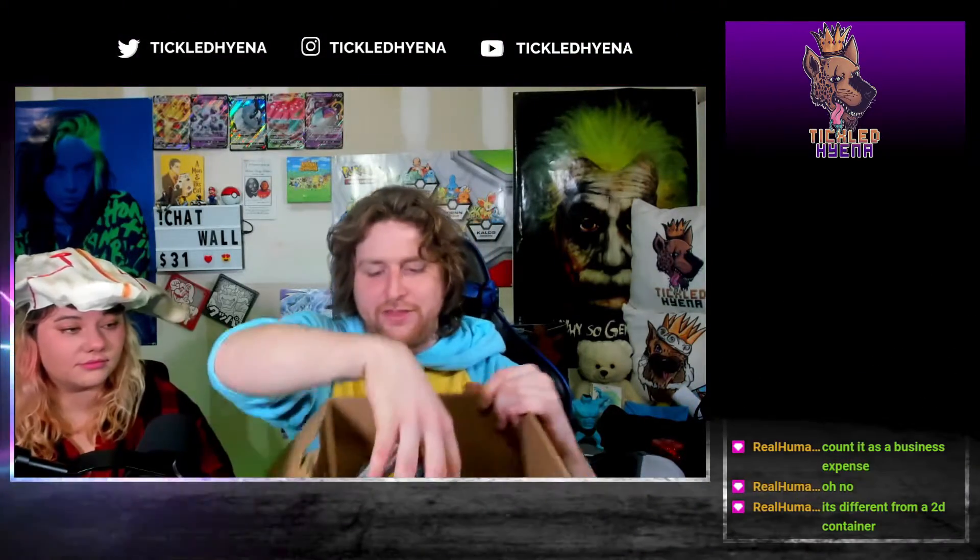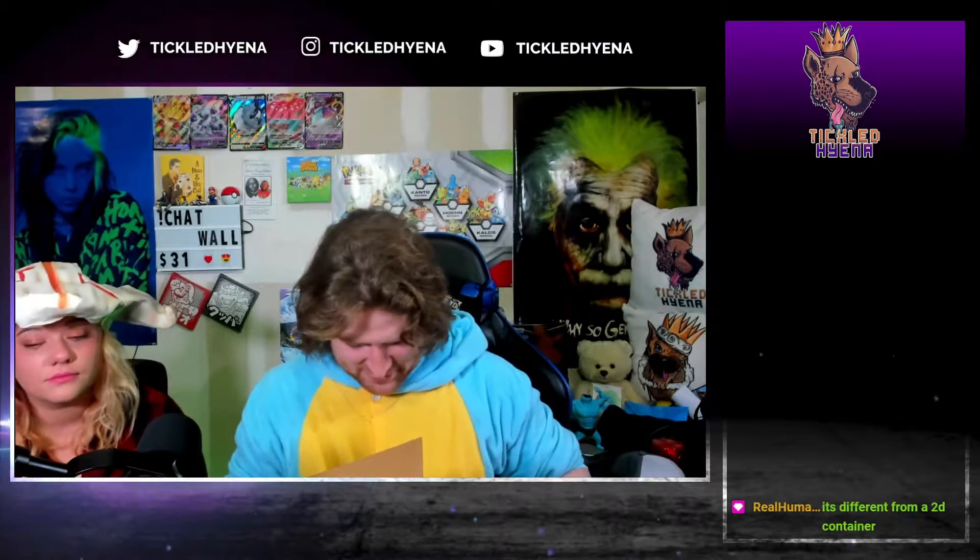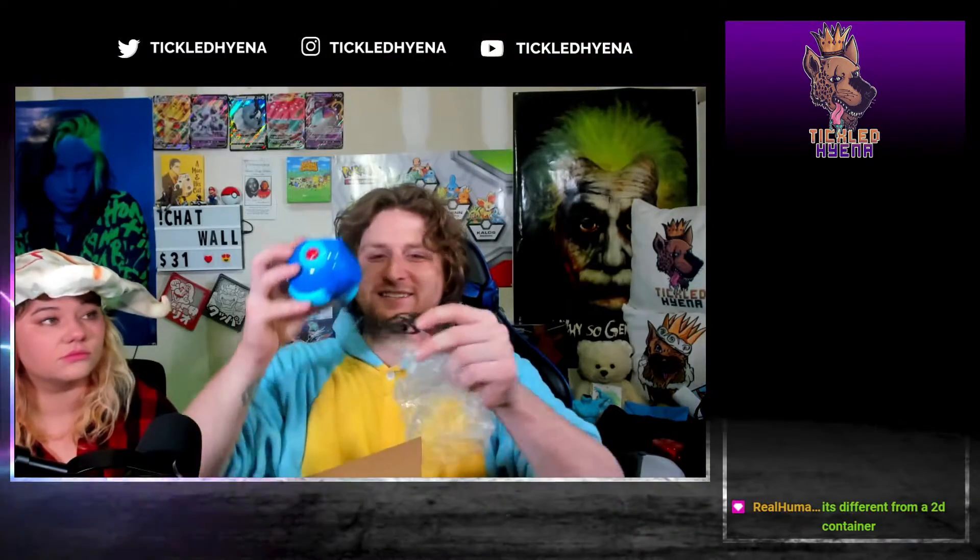The final thing — oh snap, it's a Mega Man helmet speaker! Oh my gosh, an Arcade Block exclusive. Is it just a little Bluetooth speaker? No, it's a computer speaker — okay, that's even funnier. Dude, it's literally just a Mega Man speaker. That's so cool!